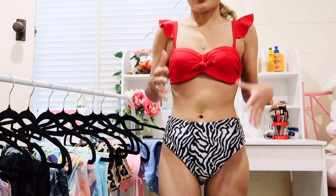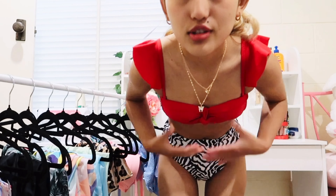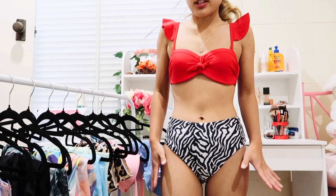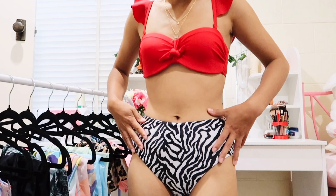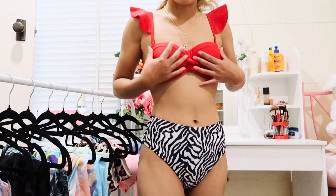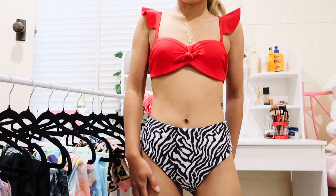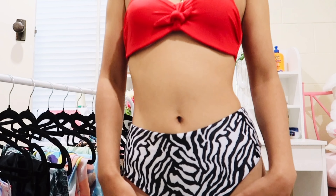I've worn this bikini many times and uploaded a few videos and TikToks in it. The top is so comfortable — it doesn't fall down — and the design is so cute. I love the combination of this zebra print bottom and red top, so I'm definitely going to keep this one.